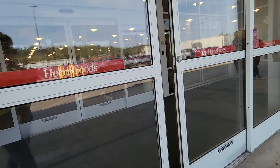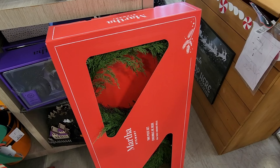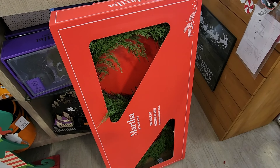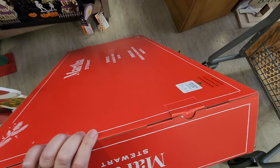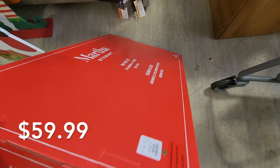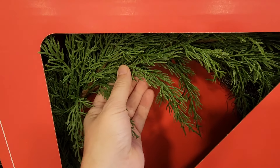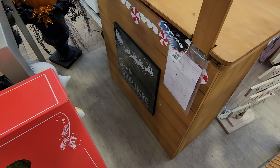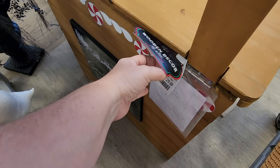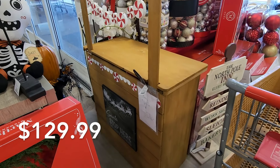We are heading into HomeGoods today to see what they have coming for Christmas 2024. I'm going to get my tiny little cart because that's all they had left — I made the mistake of going to HomeGoods on Saturday. But we're still going to have a lot of fun. I found an item today that has set the tone for all of my Christmas decor coming for 2024. Cannot wait for you to see it — you might think it's a weird item, but that's just how it goes.